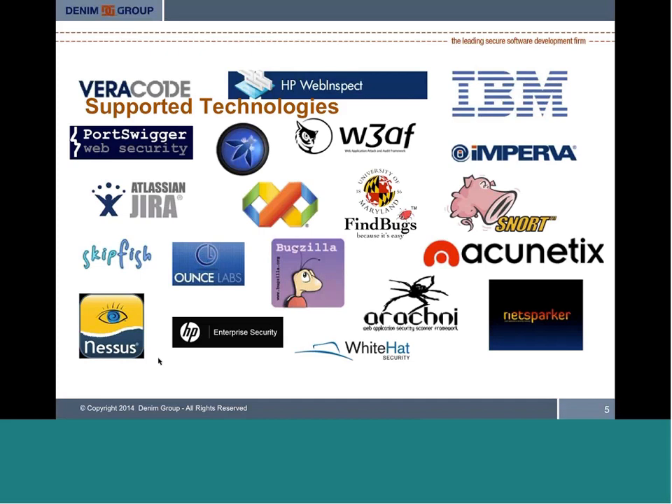As an analyst or manager running a software security program, we want you to be able to see in a single pane of glass — in a single place — all the different testing activities you have, the results of those, and a unified simplified view so that you can drive vulnerabilities through resolution and report in a unified way across your program.